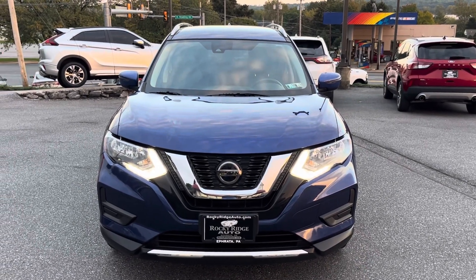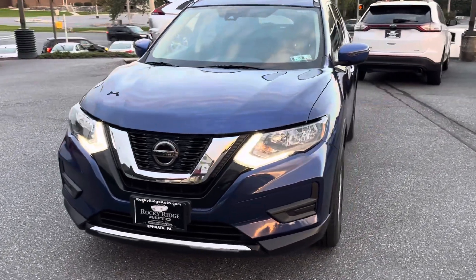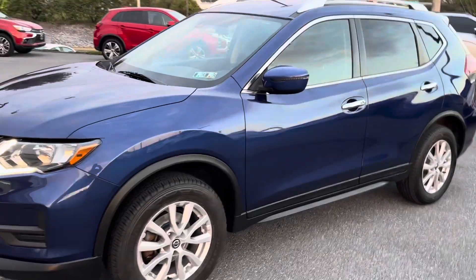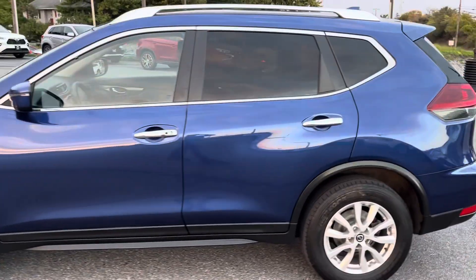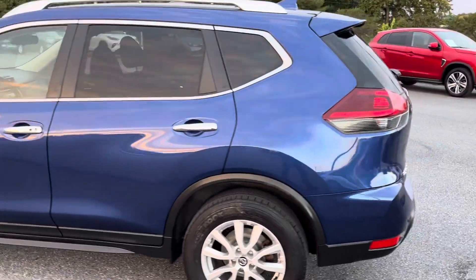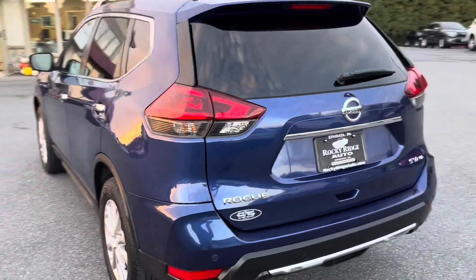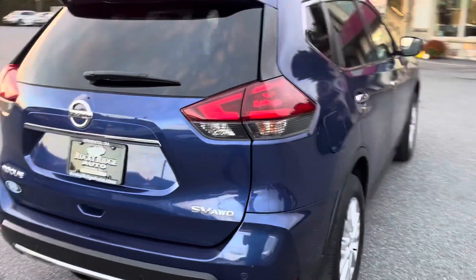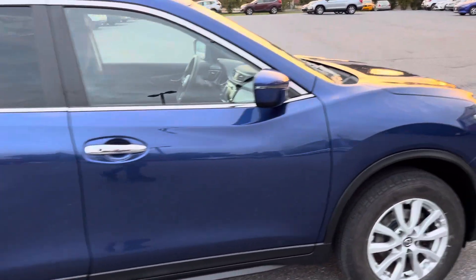Hey everybody, welcome back to Rocky Ridge. This is Greg here with our beautiful 2021 Nissan Rogue, finished in mystical midnight magic blue — it's probably not what the color is called, but it should be, because it's a really amazing, beautiful color that will change your life. Really nice looking car, got a lot of really good features which we'll go over in a second.